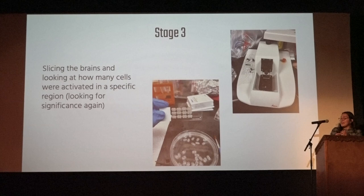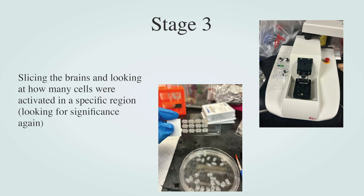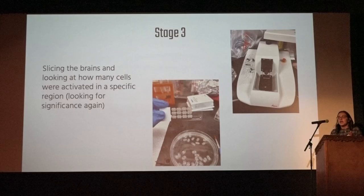I also did a lot of brain slicing using a Vibratome — it's like a giant meat slicer, or actually a tiny one because the brains are tiny. I did a lot of slicing and put the samples on slides so we could look at them under the microscope. We basically wanted to see how the mice reacted to the tests, so we'd look at how many cells were activated in a certain region. We were looking at the zye region.